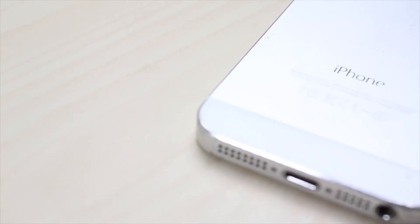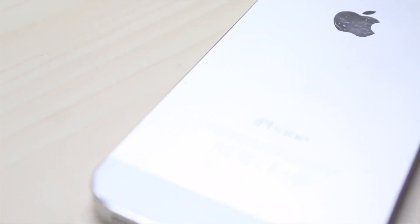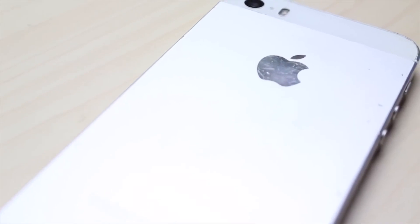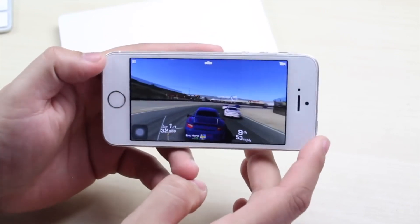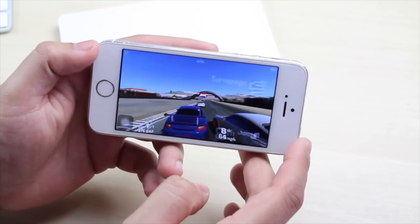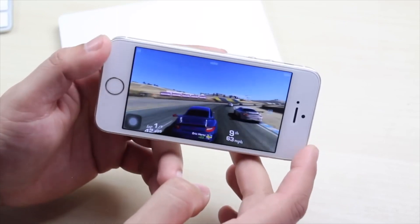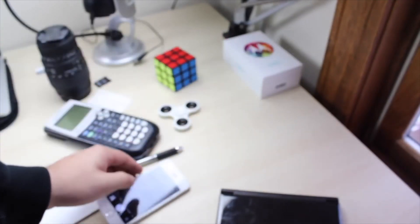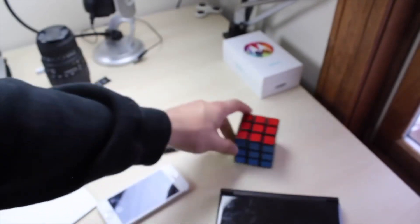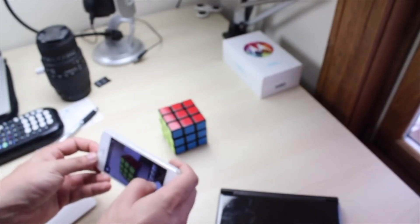Looking at the future of both devices, the SE will last you longer — no doubt. The 5S is probably at the end of its life in terms of updates. I'm not sure if it's getting iOS 12; it's probably not by the looks of it, but some sources say it will. We'll find out in June. But even then, if the iPhone 5S is running at like a 2 out of 10 right now and it gets iOS 12, I don't want it to go down to a 1 out of 10. Getting the iPhone 5S now is pretty much setting yourself up for constant problems.